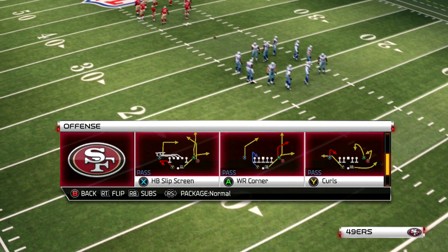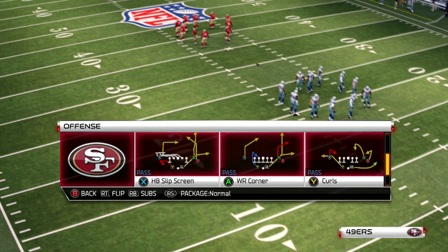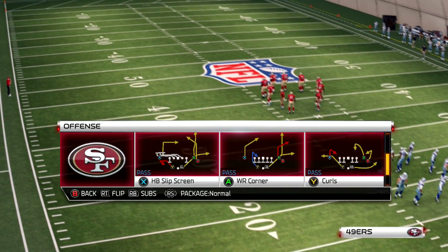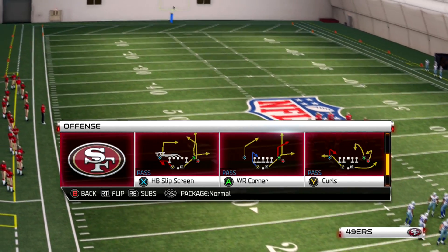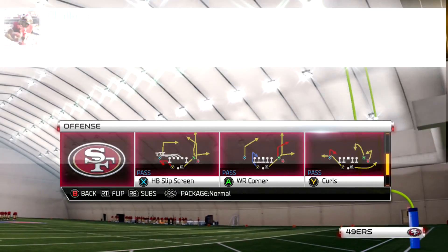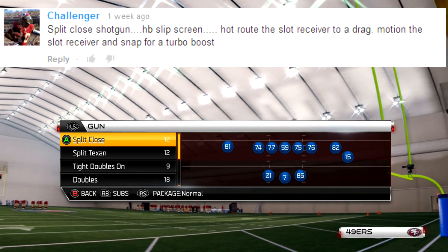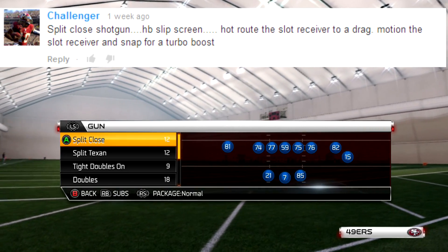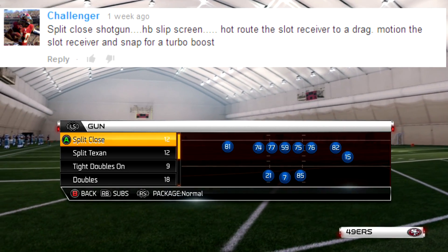What up, man? All-stars, your boy Sharky360 from manallstars.com — here we go with the winner of the premium membership for a whole entire year. We got Challenger, who said that the play from Kingship was running was actually the split close out of shotgun, which was to play HB slip screen, and he actually hot rodded the slot.